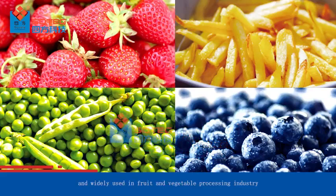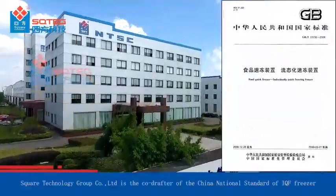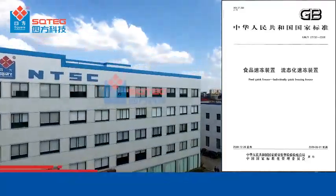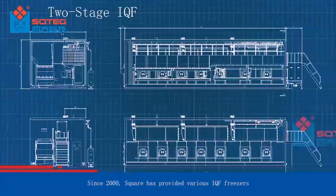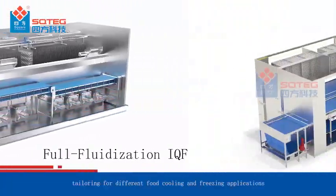In the fruit and vegetable processing industry, Square Technology Group Company Limited is the co-drafter of the China national standard of IQF freezers. Square has extensive experience in IQF design, manufacturing, and application. Since 2000, Square has provided various IQF freezers tailored for different food cooling and freezing applications.